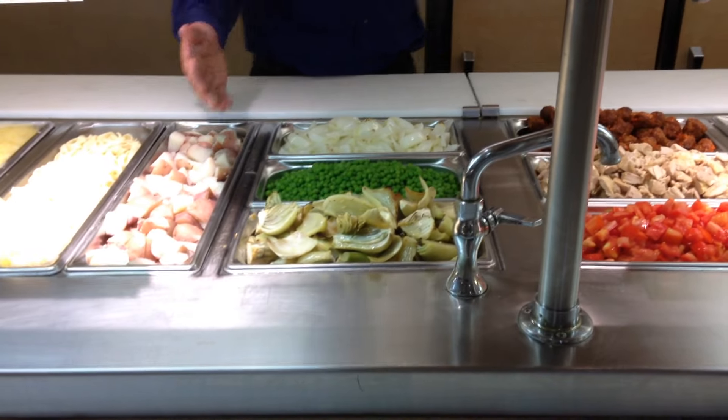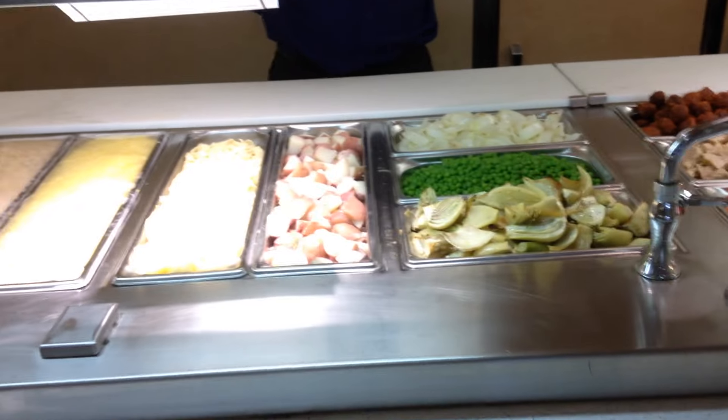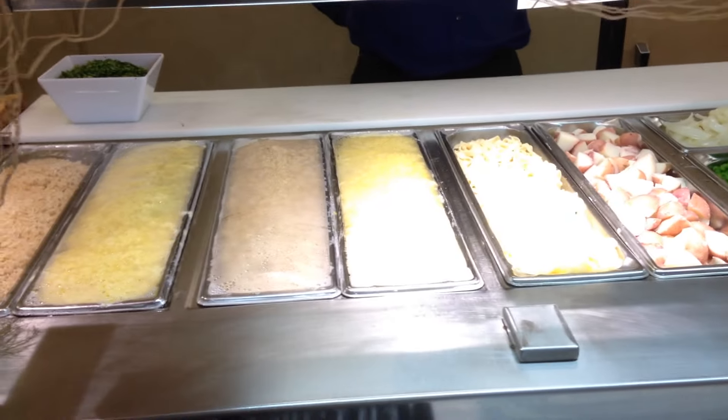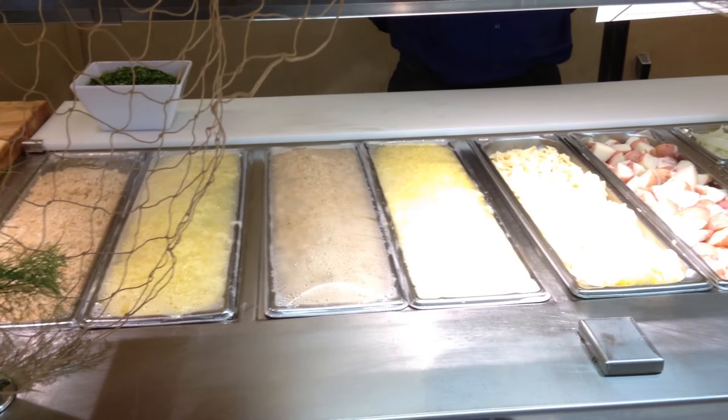Roasted fennel, peas, steamed potatoes, and grilled roasted onions. Moving on down, we offer them either a choice of yellow rice, steamed brown rice, or a pappardelle or fettuccine noodle.